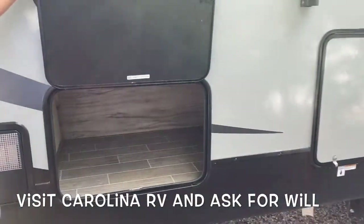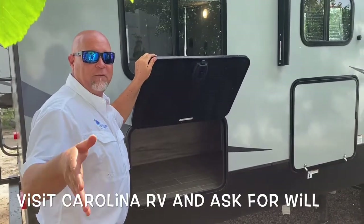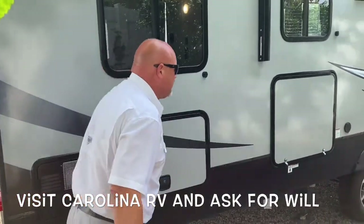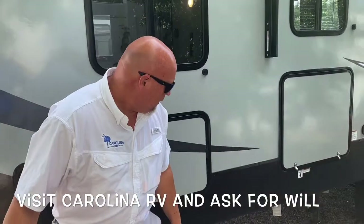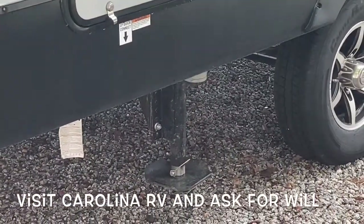We've got all kinds of great stuff on this floorplan, and it's half-ton towable. You can tow this with your 150 or 1500 series truck — it's going to do a great job for you. Look at the Loveland Jacks, folks — you don't always see that on a half-ton towable.